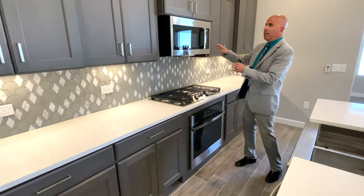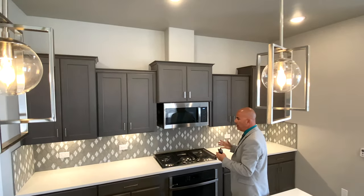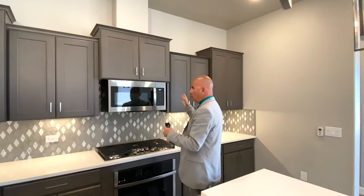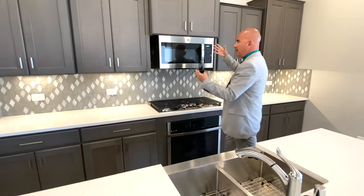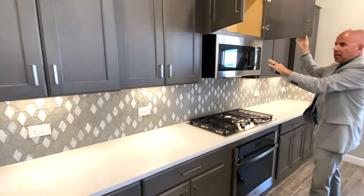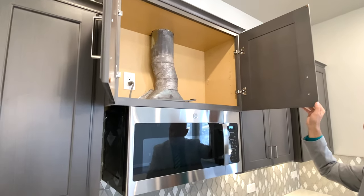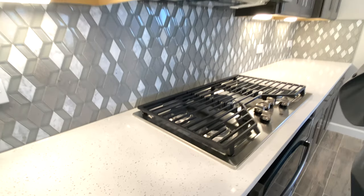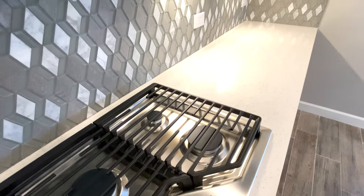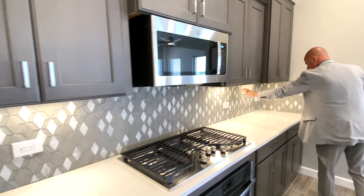One thing about this setup — a lot of cooktops or push ovens will have just a microwave above it but they don't vent it out. I think that's the most important part: when you have this type of design, you want it to vent all the way out so when you're cooking burgers or steaks it's not kicking it back into the home. Any home Monarch does, whether they have a vent above it or not, is always going to be ventilated out. Undermount cabinet lighting — I love the backsplash on this palette.